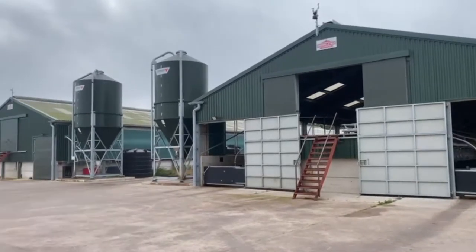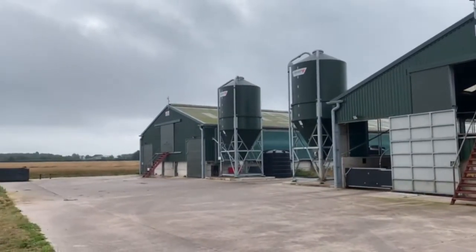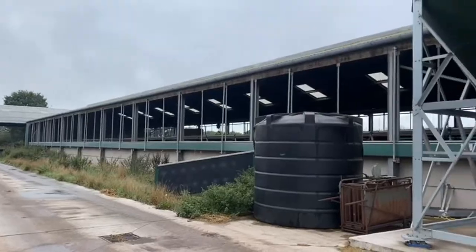This month I've been visiting a finishing pig unit near Shrewsbury. This site can hold up to 2,000 pigs throughout two sheds.